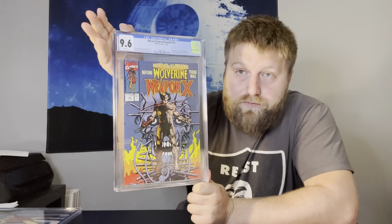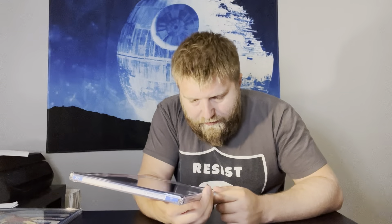Marvel Comics Presents #72 — this is the first appearance of Weapon X. I thought this one had a shot at 9.8. 9.6 — yeah, okay. I can see it — close.